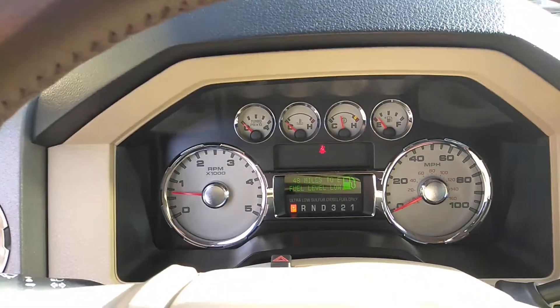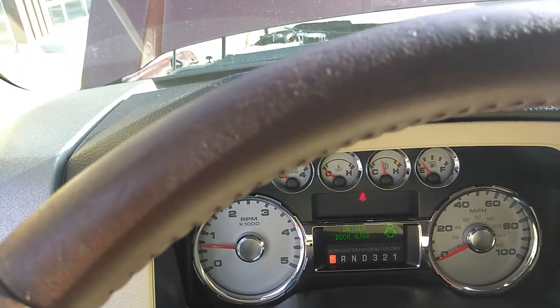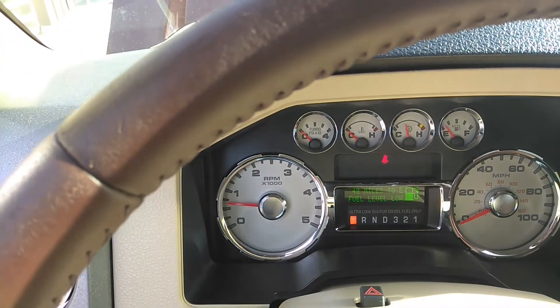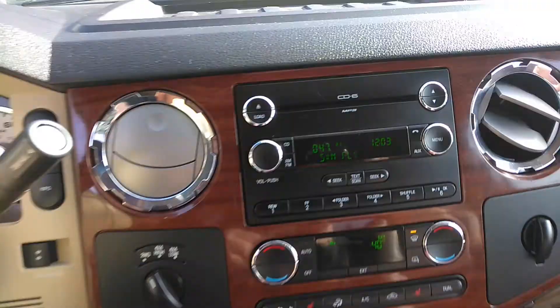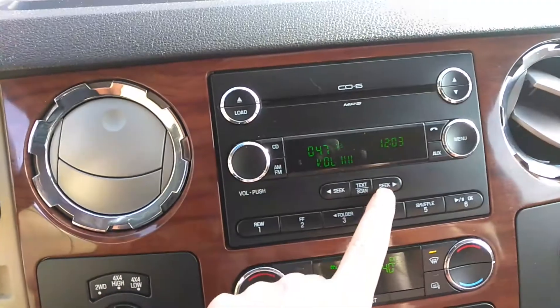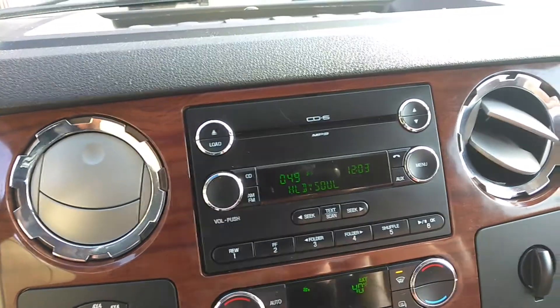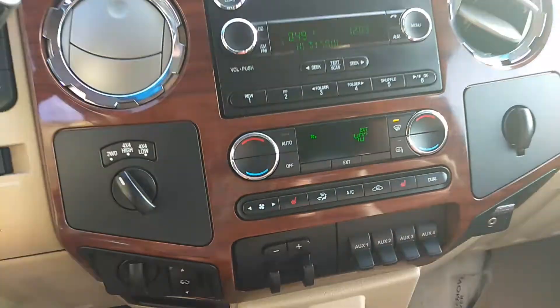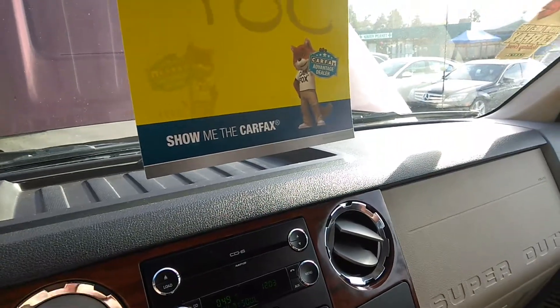There's a mileage there — 108. Sirius Satellite Radio is activated. Heated seats — everything works great. Let's get the backup camera here, the backup camera in the mirror there.